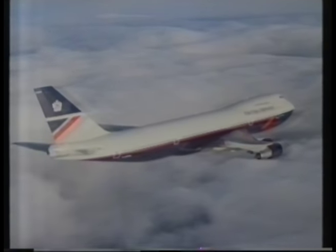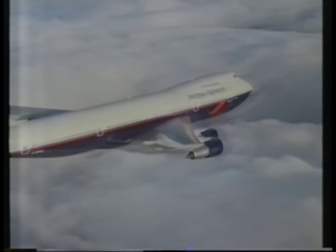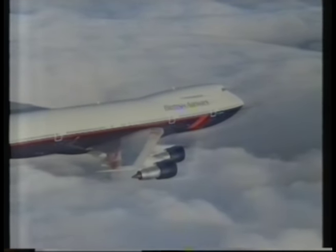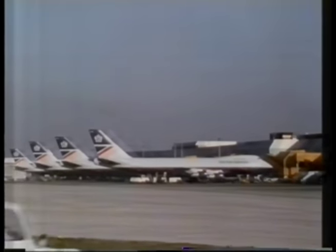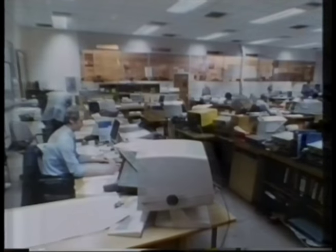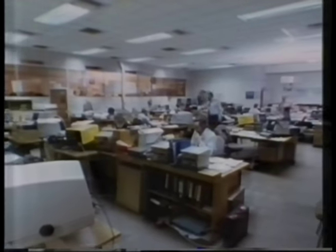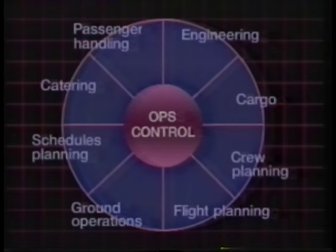The airline has 160 planes flying to over 70 countries. As a new jumbo can cost 100 million dollars, the time in the air has to be kept to a maximum and the time on the ground to a minimum. Modern airlines work on very narrow profit margins and have to be very carefully and efficiently coordinated. All the operations of the airline are planned and monitored by an operations control centre.